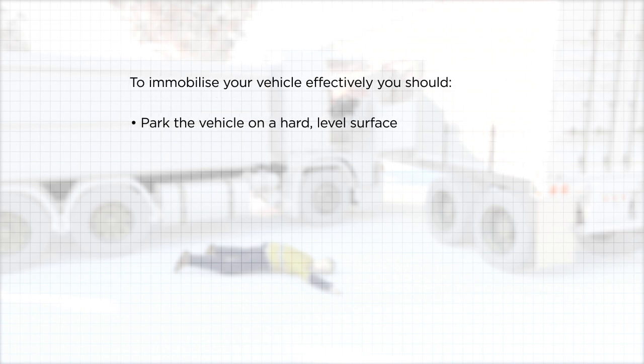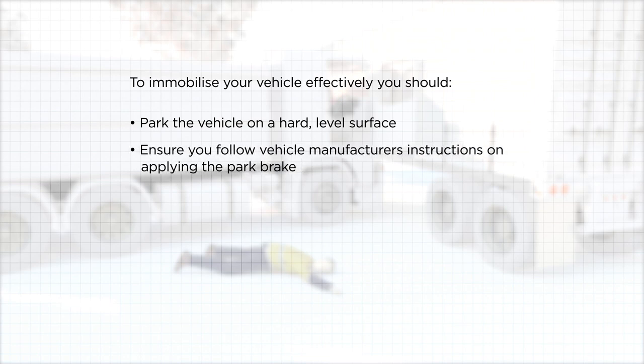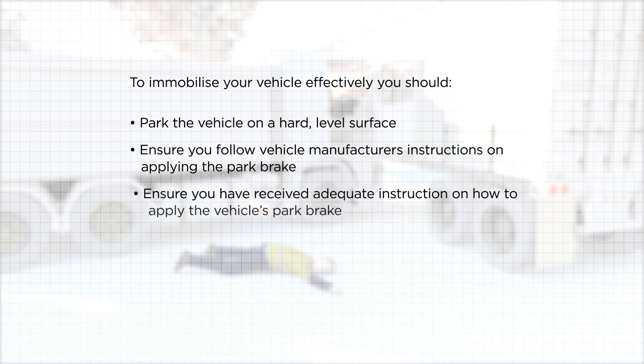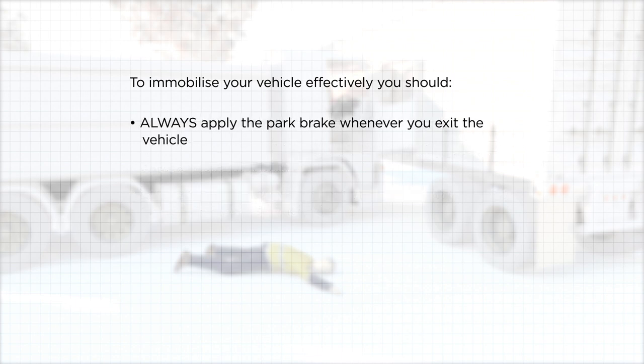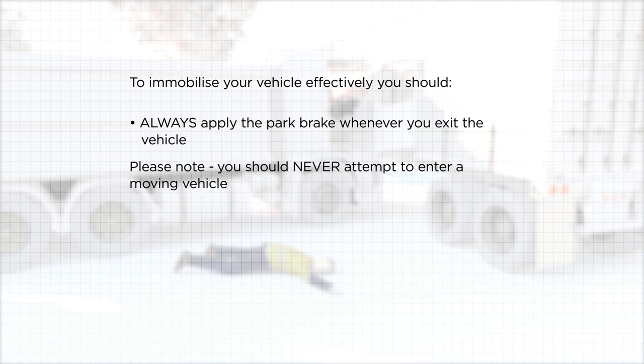To immobilize your vehicle effectively, you should park the vehicle on a hard level surface. Ensure you follow vehicle manufacturer's instructions on applying the park brake. Ensure you have received adequate instruction on how to apply the vehicle's park brake. Always apply the park brake whenever you exit the vehicle. Please note, you should never attempt to enter a moving vehicle.